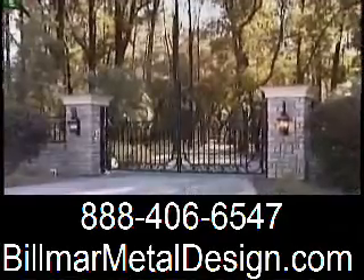Specializing in luxury staircases and ornamental gates, it's Bill Maher Metal Design. Visit their website today.